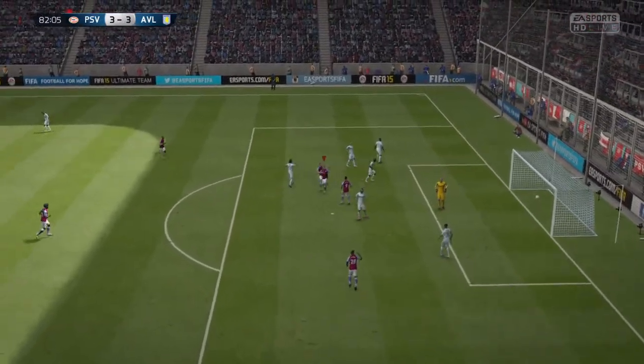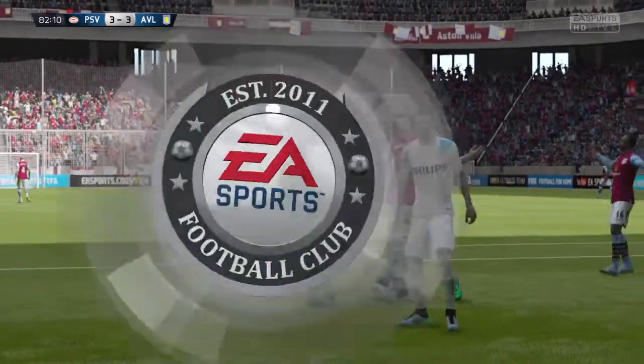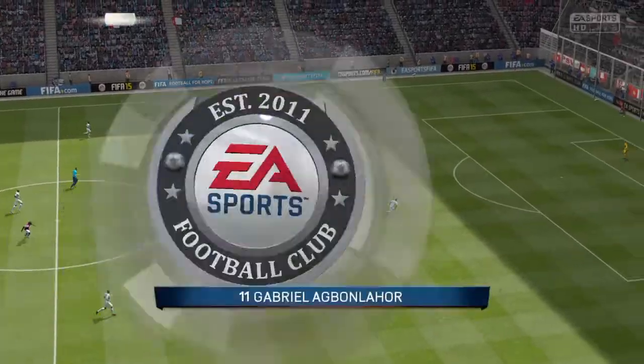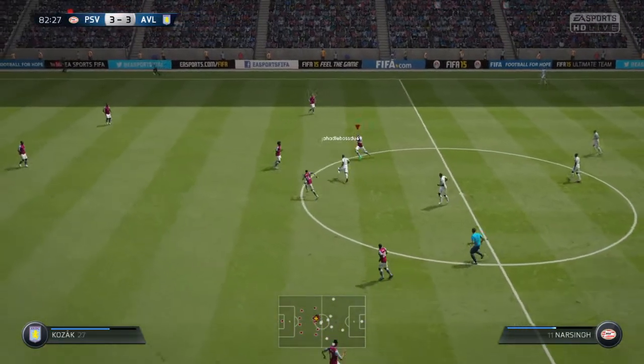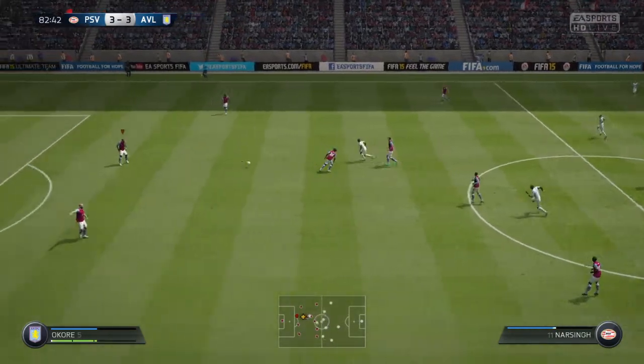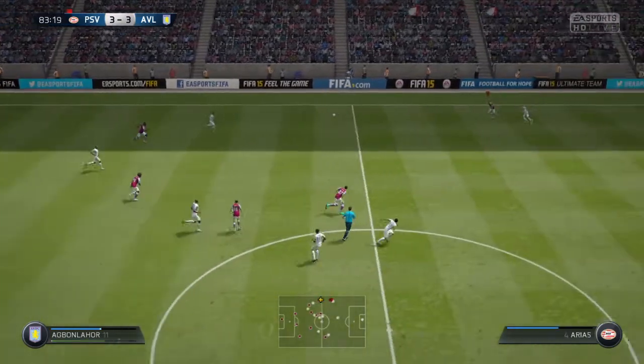So quick, one after the other. The late equaliser. And what a strike that was — it's just arrowed into that right-hand side of the goal. Number 11. Well, the wonders of this game and the powers of recovery from this team. They're level.